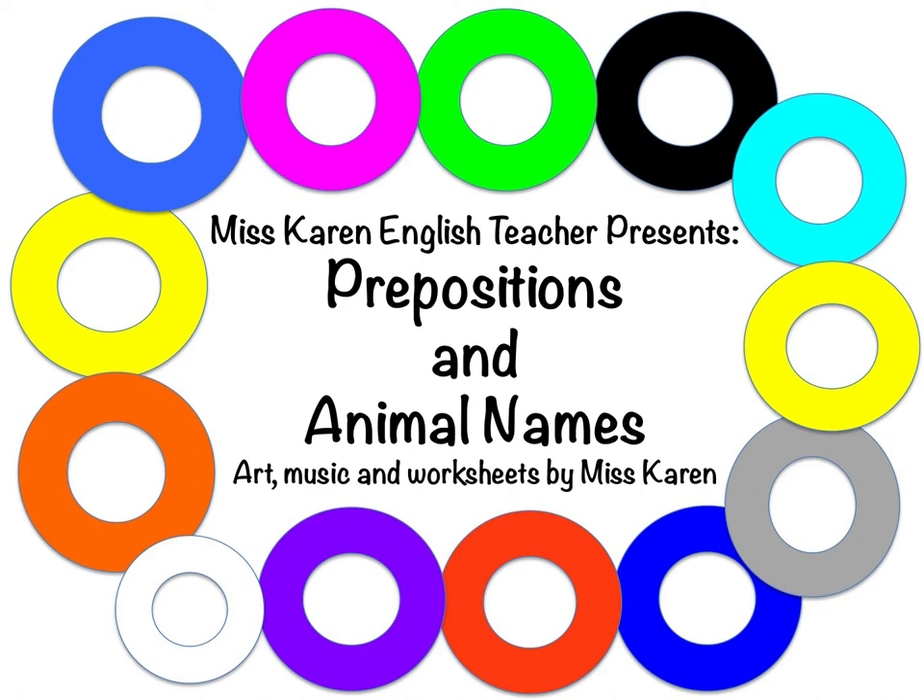Miss Karen and the Happy Zoo Family present English Grammar Lessons, Art, Music and Worksheets by Miss Karen.